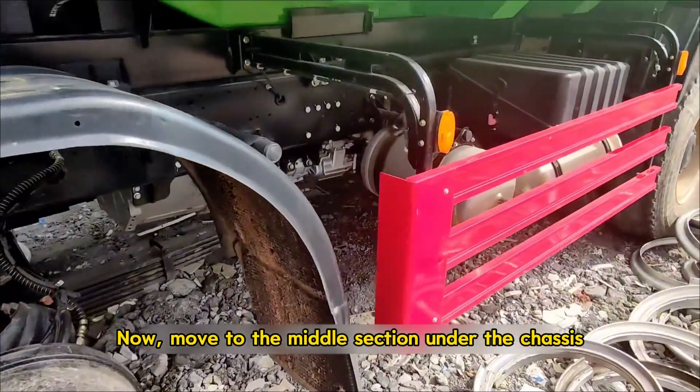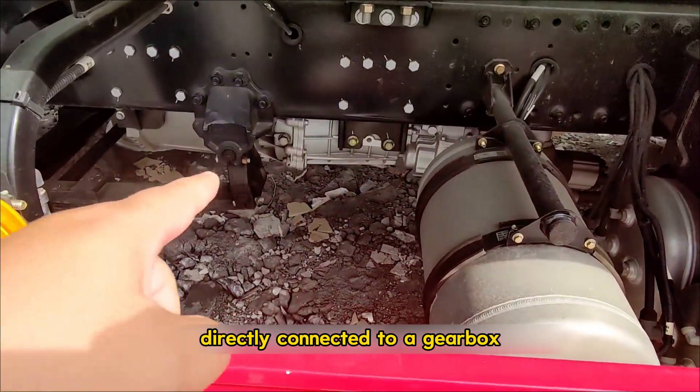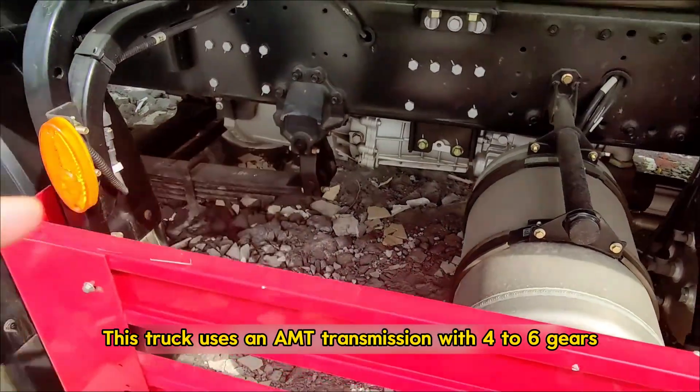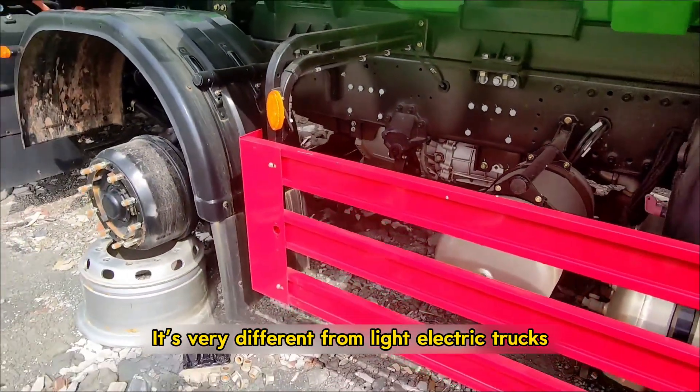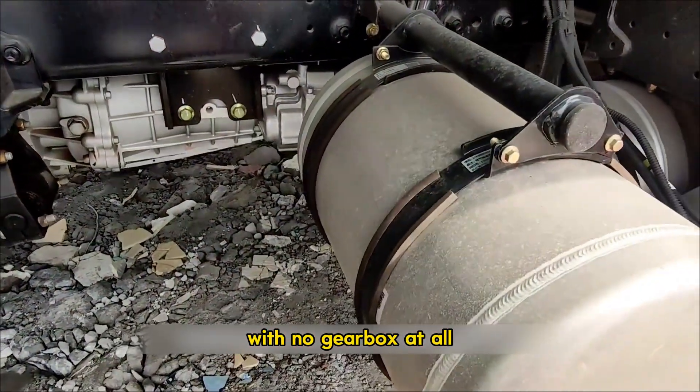Now move to the middle section under the chassis. Here we can see the electric motor, directly connected to a gearbox. This truck uses an AMT transmission with four to six gears — very different from light electric trucks, which often use a simple e-axle with no gearbox at all.